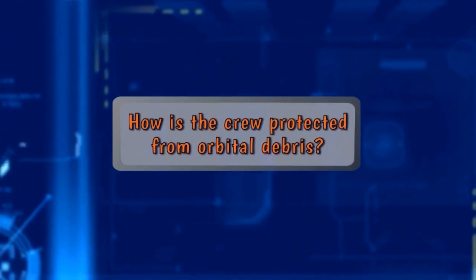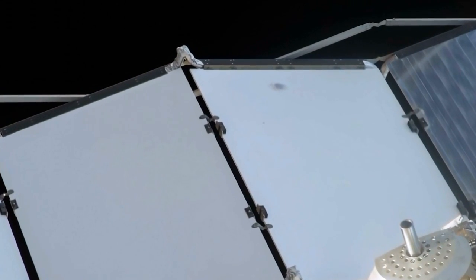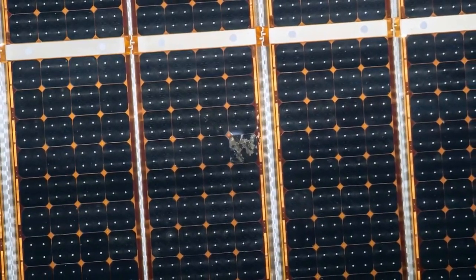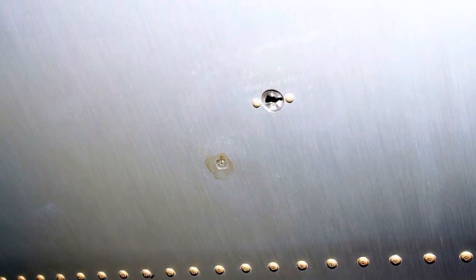How is the crew protected from orbital debris? The space station has shielding to protect it from small particles about the size of the end of your fingertip, or one centimeter. For larger particles about the size of your fist — ten centimeters — we can track those from the ground. If they pose a risk to the space station, we actually move it out of the way. If the space station were to be penetrated by orbital debris, the crew is trained and has procedures to detect the leak and patch it to save the ISS.